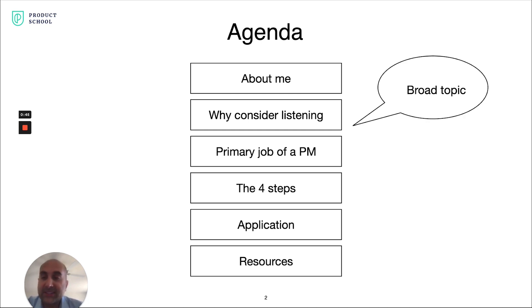Just keep in mind, this is a broad topic, so we're going to be taking a 10,000-foot view of product management. My hope is to give you a framework and some specific tools so that you can create great products on your own.